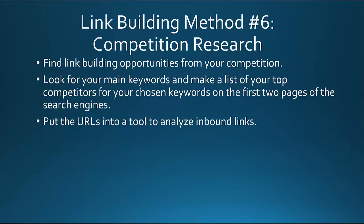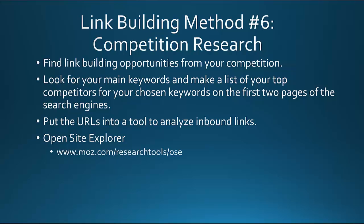Put the URLs into a tool to analyze the inbound links. A tool you could use for this is called Open Site Explorer. You could just do a Google search to find it. It's put out by Moz — Moz.com/research-tools/OSE. If this link has changed, you could just do a Google search for Open Site Explorer or a similar tool.